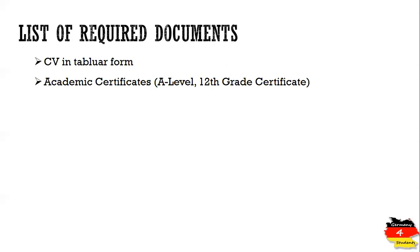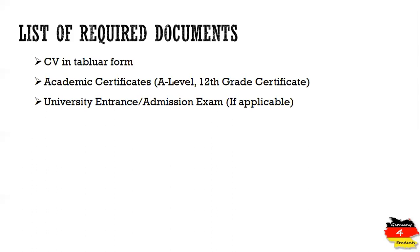Next are your academic certificates — usually your 12th grade certificate or A-levels, depending on your curriculum. Create a PDF of your academic documents. In some countries, such as Iran, students are also required to take part in a university entrance exam at their home country and upload that document as well.